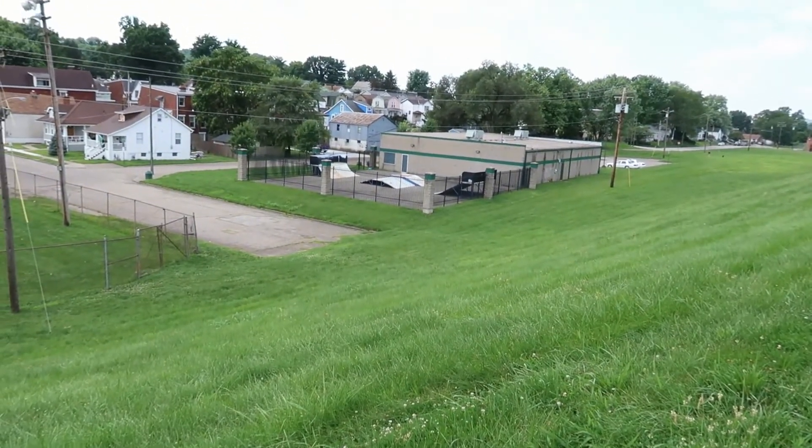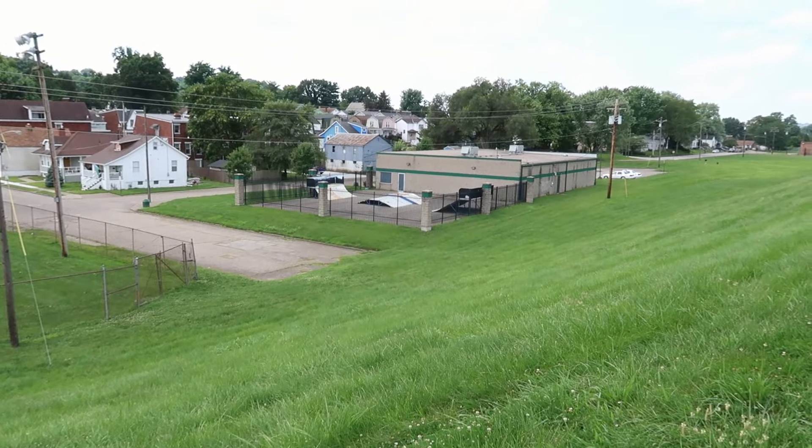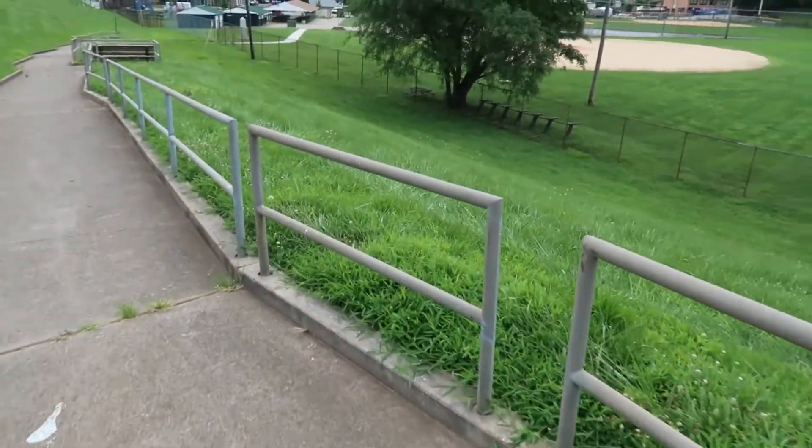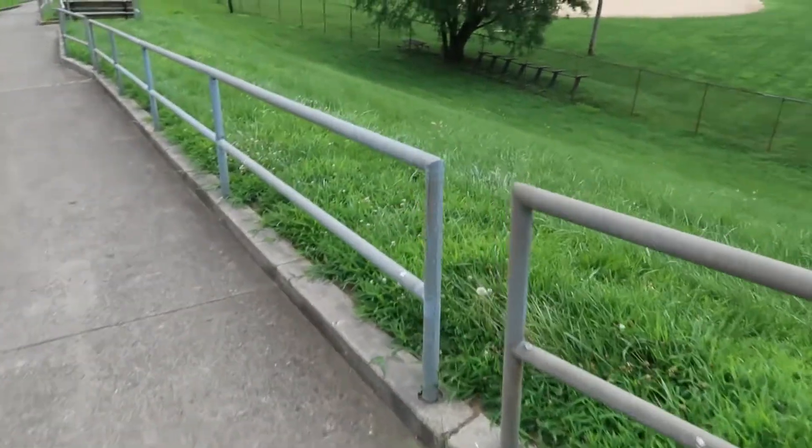There's the locked-up skate park — looks ridiculous. Just normal street stuff though, you could definitely skate this rail.